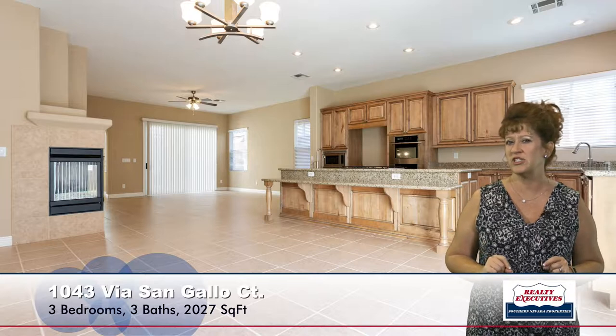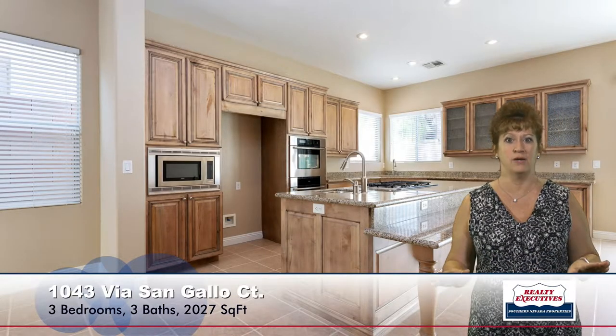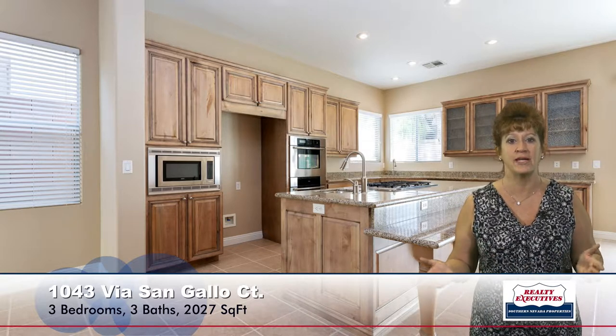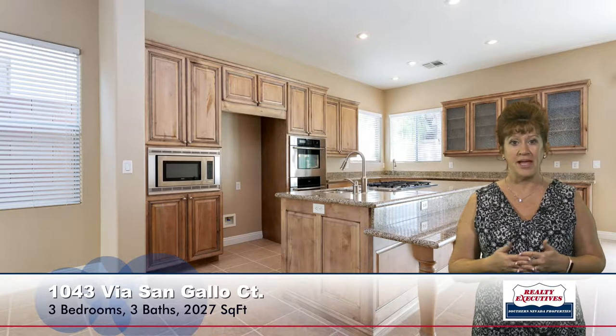Let's take a closer look at the kitchen. This is an island kitchen. It has gorgeous granite counters, a breakfast bar, stainless steel appliances, beautiful upgraded cabinetry, and tile flooring. Just a beautiful kitchen.